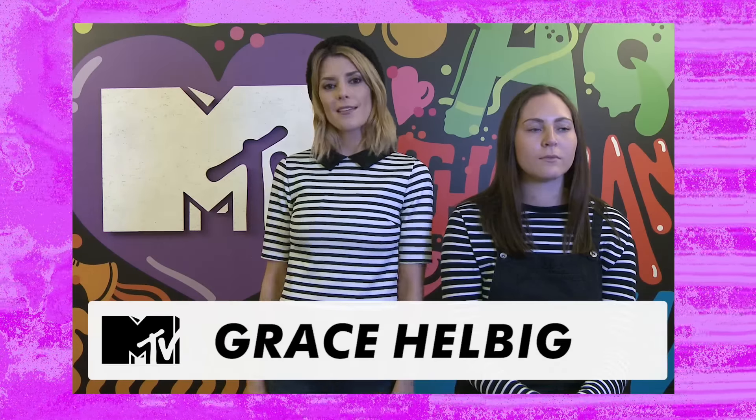Hi, I'm Grace Helbig, the author of Grace and Style: The Art of Pretending You Have It. And today I'm doing the 60 Second Makeup Slash Trend Challenge.